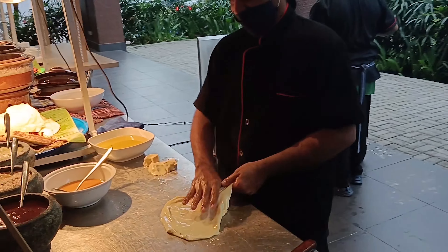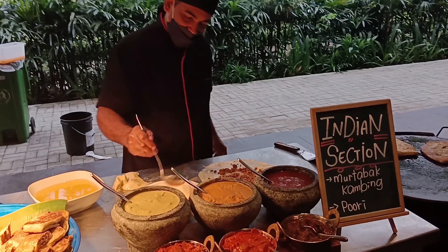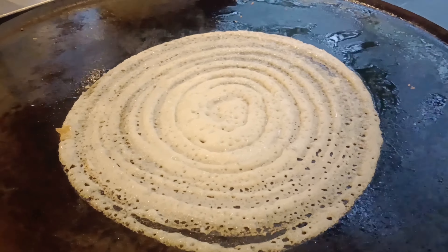Guests can also check out their live cooking stations featuring popular Indian cuisines like mutabak, dosa, puri, and many more. I have here with me Mr. Kanit, the General Manager of the hotel, who will help us know more about the buffet today.